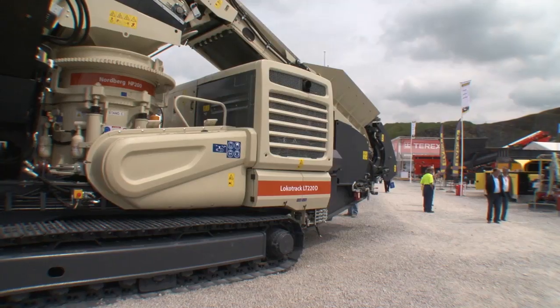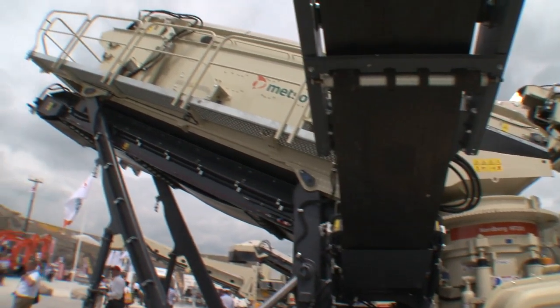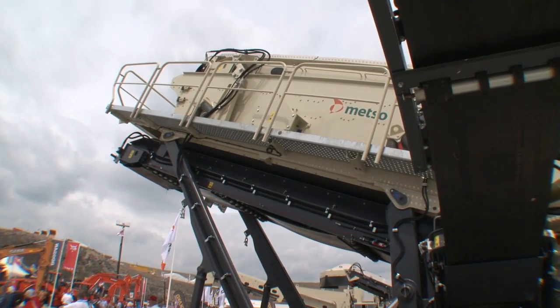How has the market received the Locotrack so far? I think there's been a lot of interest and we have a lot of machines already working in the field with good feedback from customers. This is really something new — a new way of thinking the whole concept and replacing two machines with one.